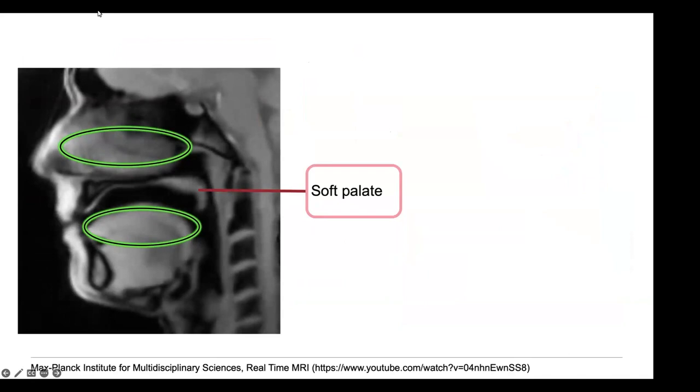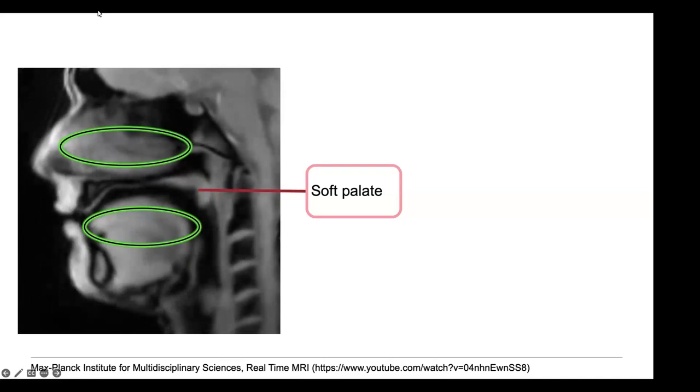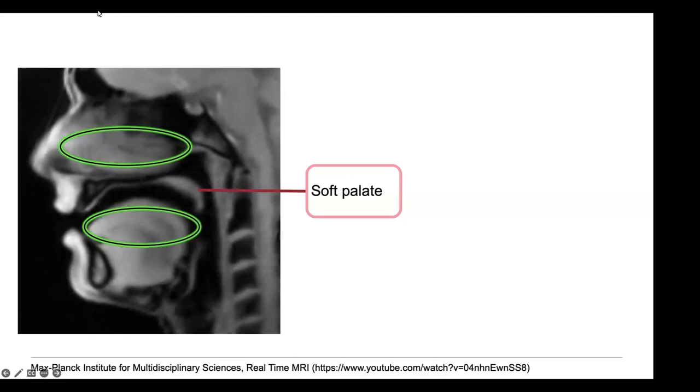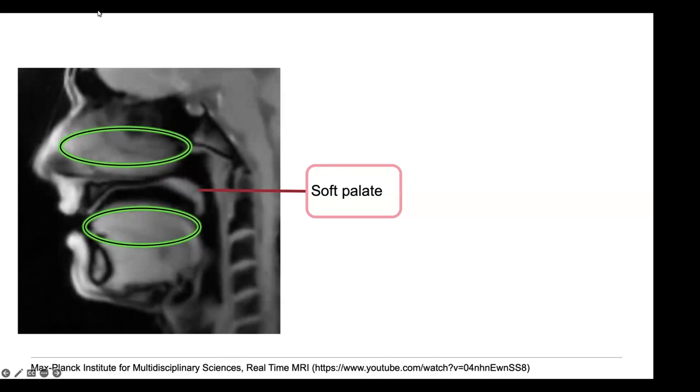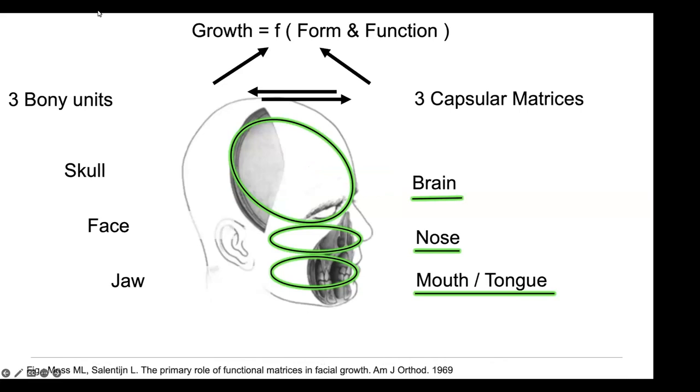For normal function, we need a total separation between the nasal cavity and the mouth. It's only the soft palate during speech that regulates, in a very sophisticated manner, how much air goes through the mouth and how much through the nose. On the palatal roof, everything needs to be closed; otherwise function cannot be normal. Beyond function, it's very crucial that this separation is complete and correct for growth, because growth in humans depends on normal form and function and the correct interplay between these two entities.